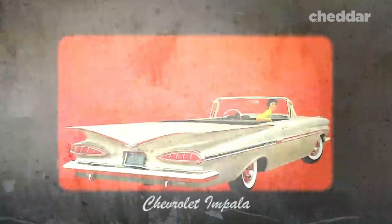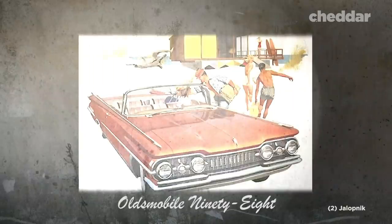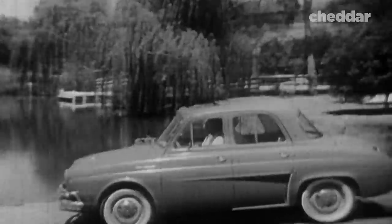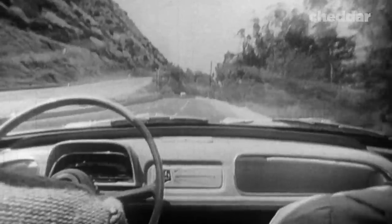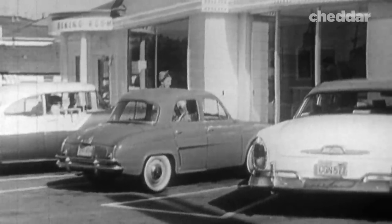Soon enough, every car manufacturer offered a convertible in their lineup. There were a total of 33 models available, and sales grew by 6% throughout the 1960s. But by the next decade, the market hit another wall. This was largely attributed to the invention of air conditioning in cars, and such design features as the sunroof.